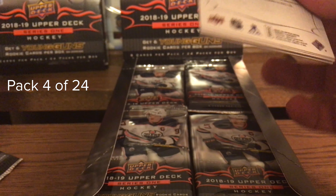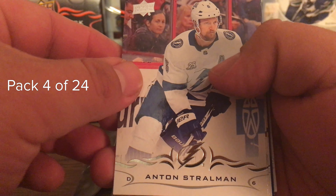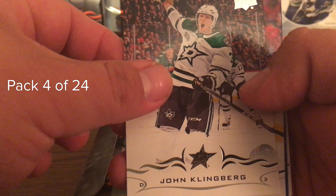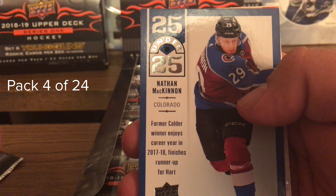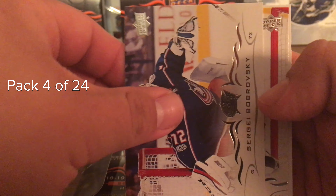We haven't hit a Young Guns yet, so hopefully that'll change. That noise is Goody, my cat - he's trying to get out of the room. Pack four had Stroman, Klingberg, Dmitry Orlov, a 25 Under 25 Nathan MacKinnon - there's the first insert - Sergei Bobrovsky, Ben Bishop, Brady Tkachuk, and Brandon Saad.